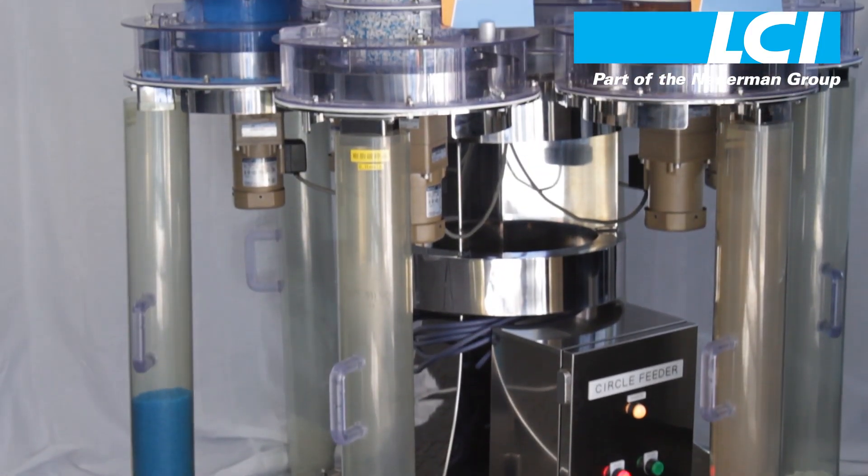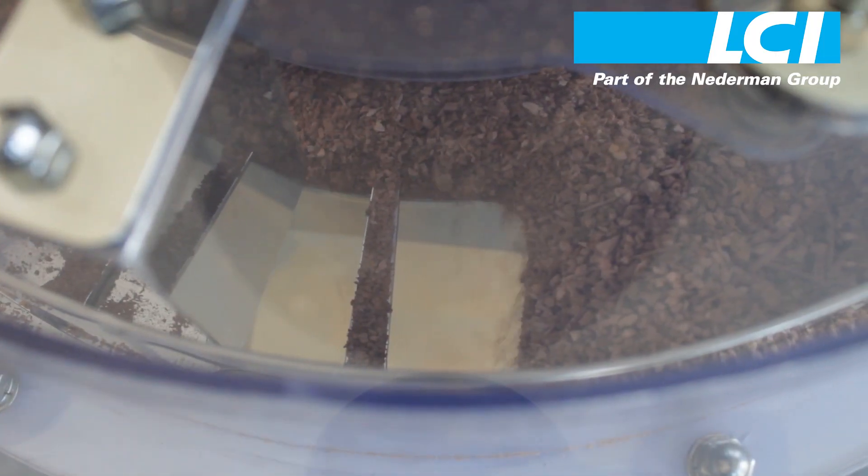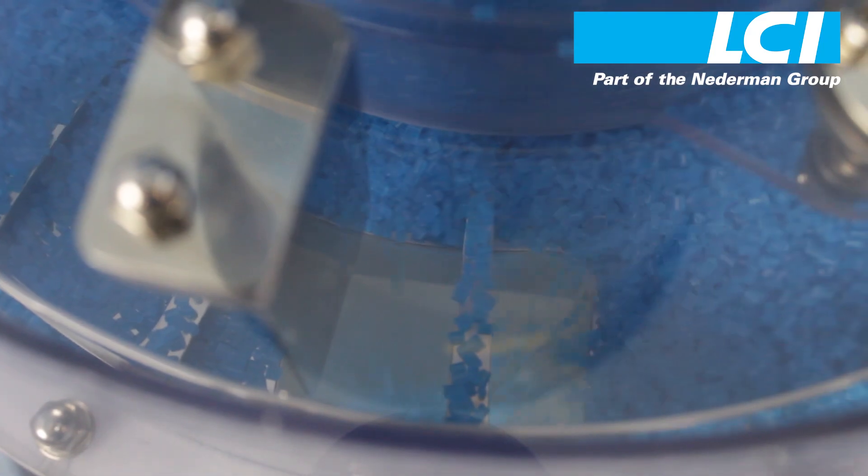The unique design allows for first-in, first-out processing and can eliminate any problems with bridging or rat-holing, giving you smooth, steady discharge of all your materials.